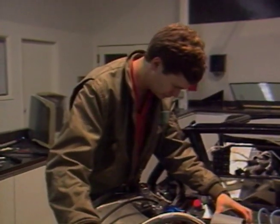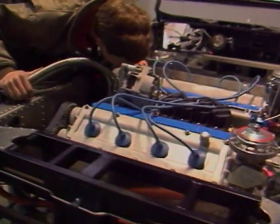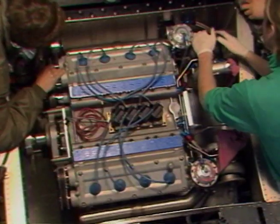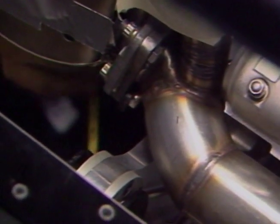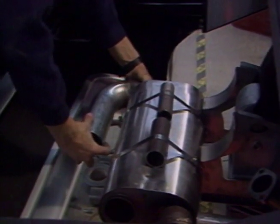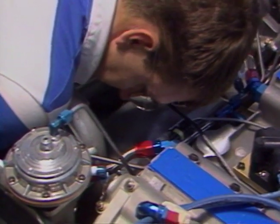The engine is transverse-mounted, cantilevered off the back of the rear bulkhead on machined aluminum plates and triangulated by a fifth mount from the transverse crossmember. Mounting plates are rubber-mounted to the bulkhead, and the engine is triangulated in all three axes. Exhaust headers are stainless steel, as is the exhaust system downstream of the turbos. Expansion joints are all IndyCar bellows type. The emission control system is a closed-loop injection catalytic converter design.